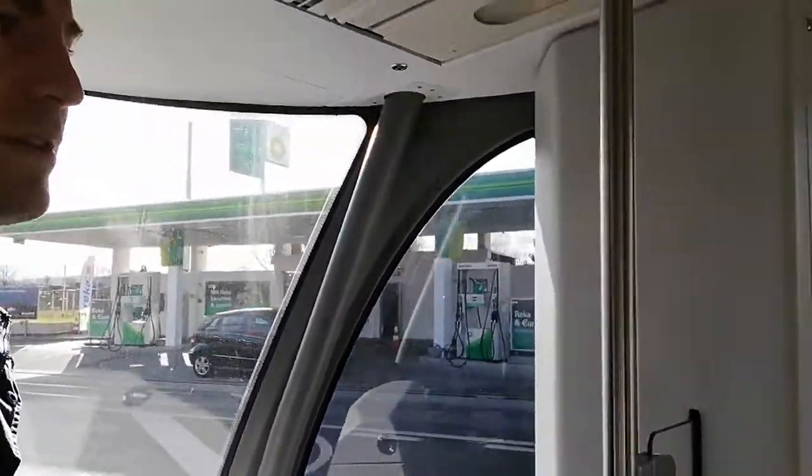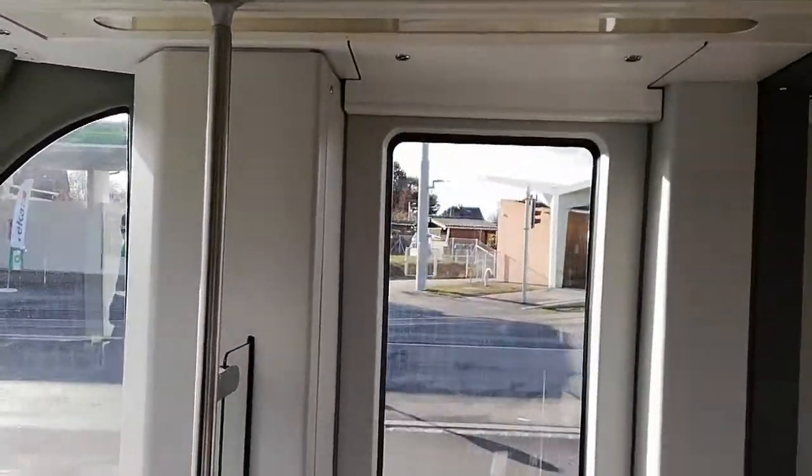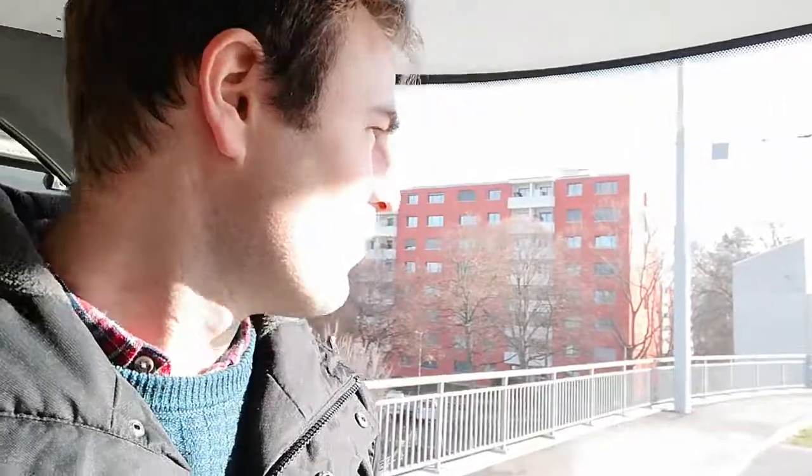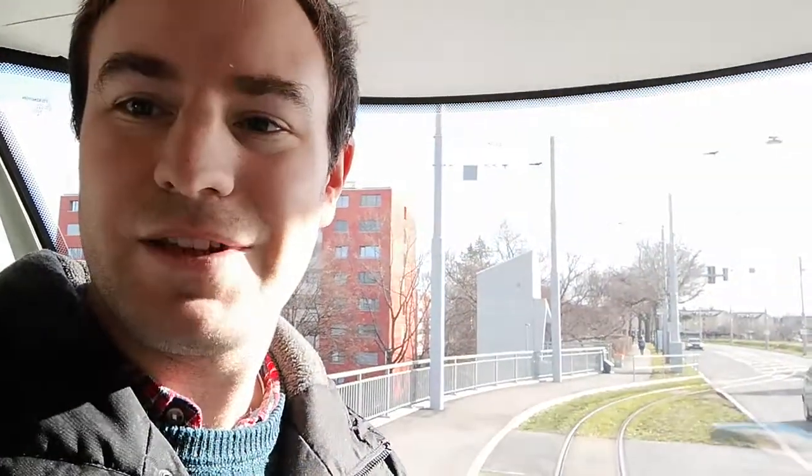Some trams terminate here — you can see there is one over there like the one we're on, number 5014. So some trams terminate here and go round the loop, but what we're doing is we're going to carry on into France. This extension only opened just over a year ago.